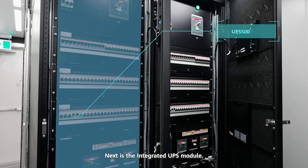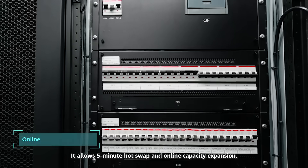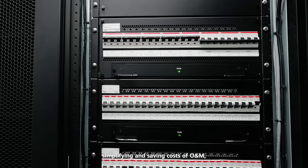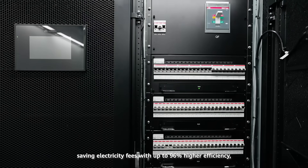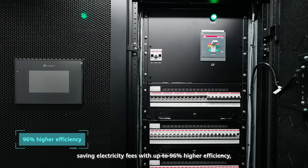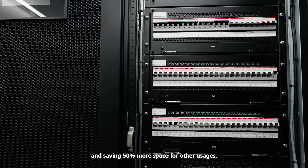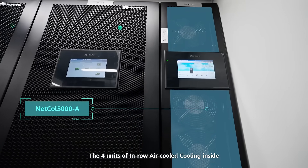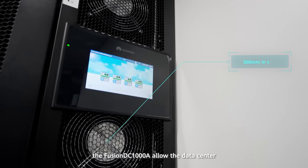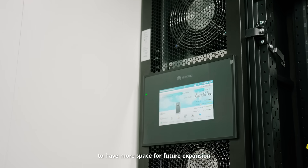The integrated UPS module allows 5-minute hot swap and online capacity expansion, simplifying and saving costs of O&M, saving electricity fees with up to 96% high efficiency, and saving 50% more space for other usages. The 4 units of in-row air-cooled cooling inside the Fusion DC-1000A allow the data center to have more space for future expansion.